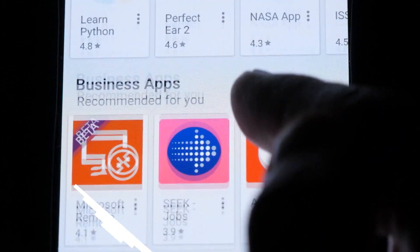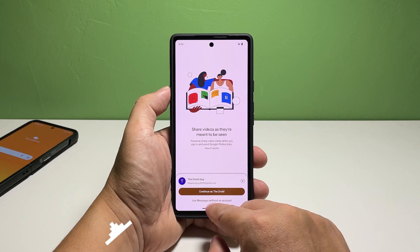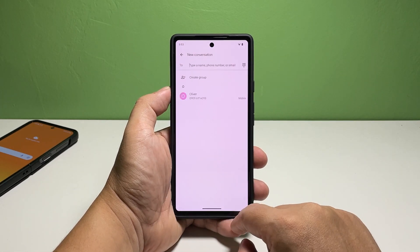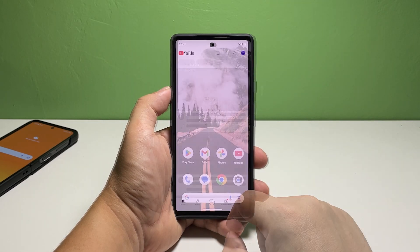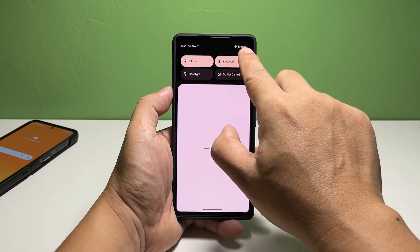First solution: check the signal indicator. When it comes to text messaging, your phone needs to be connected to your service provider's network to be able to transmit data. So if your Pixel 7 doesn't have a decent signal reception, then that's the reason why it can no longer send text messages. To know if that's the problem, all you have to do is take a look at the signal indicator at the top right corner of the screen.